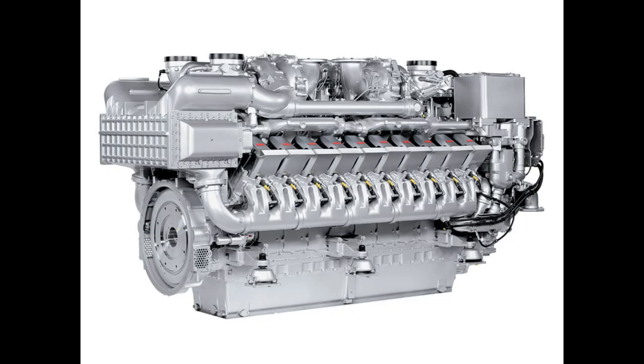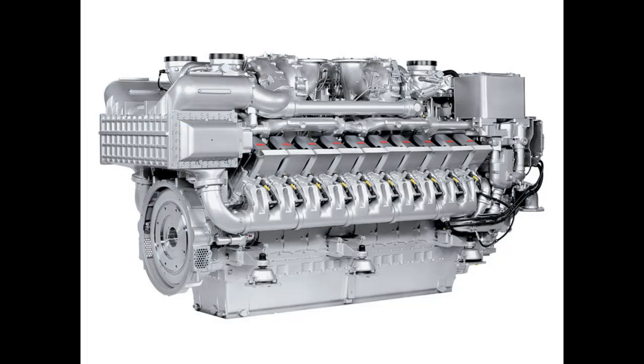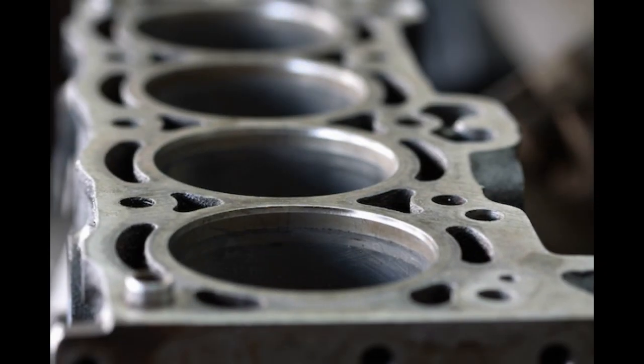The engine is the MTU-20V4000C22. It is a special engine. This engine is a V-type engine with 95 cylinders configuration.